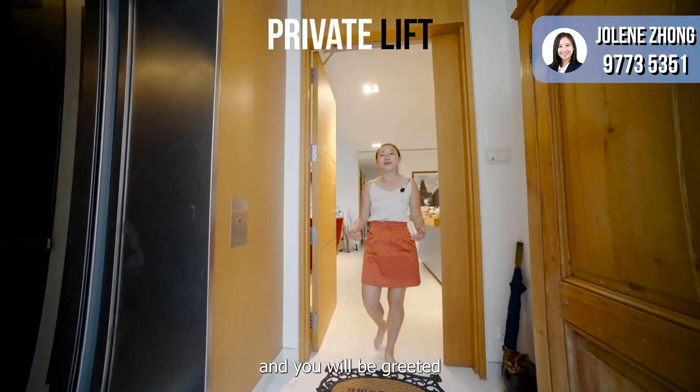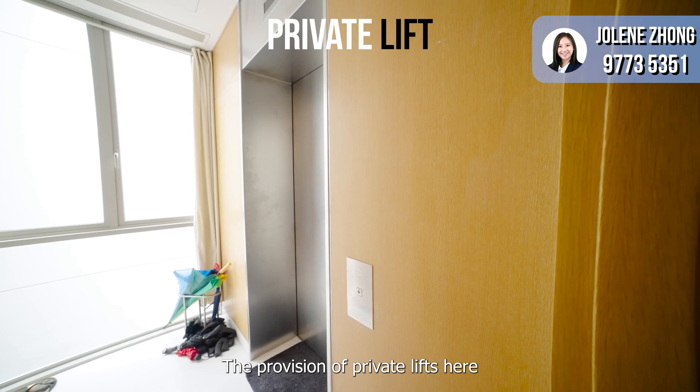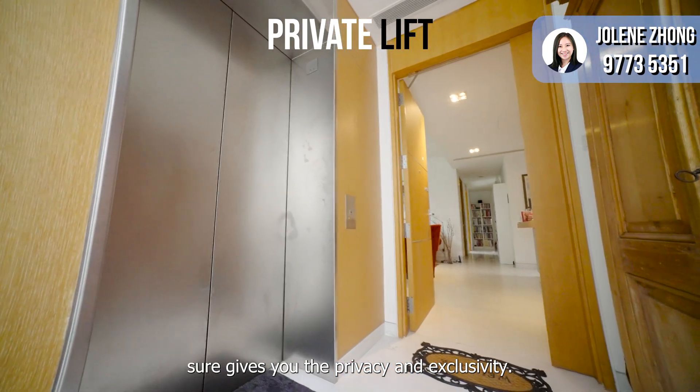Take the private lift up and you will be greeted by the foyer of this penthouse. The provision of private lifts here sure gives you the privacy and exclusivity.